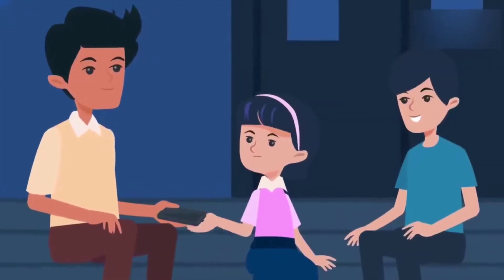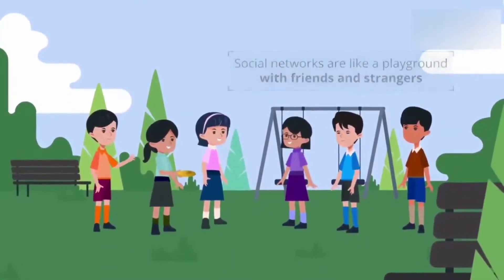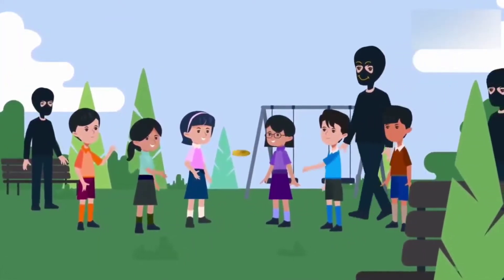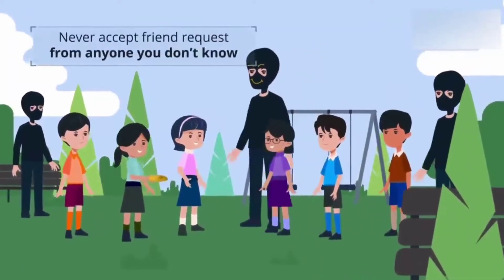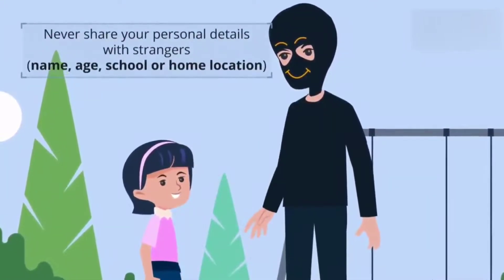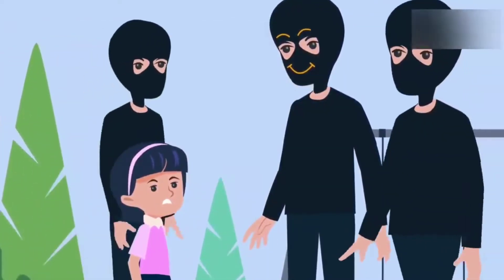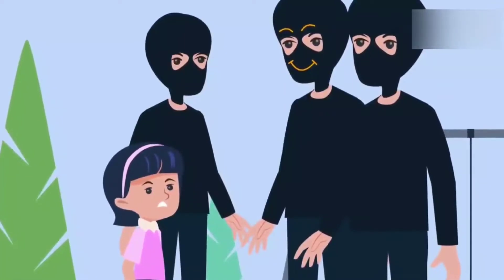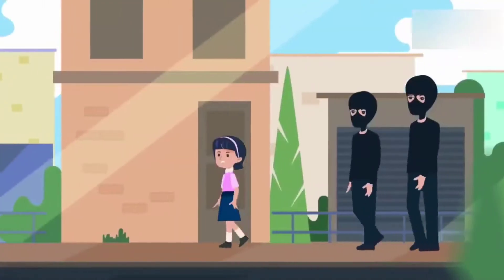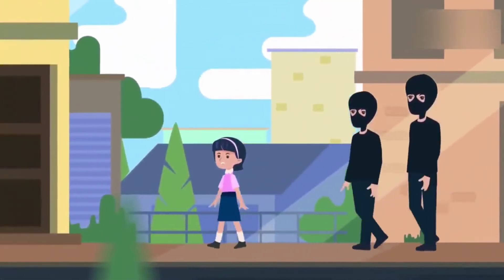Social networks are like a playground. You have your friends there and may also make new ones, but not all want to be friends, even if they seem friendly. On any social network, never accept friend requests from anyone you don't know, and never share your details — like your name, age, school, address, current location, or anything else about your family. These strangers may look friendly and talk nicely to you, but do not trust them immediately. Some strangers can follow you, bully you, and sometimes even hurt you and your family.